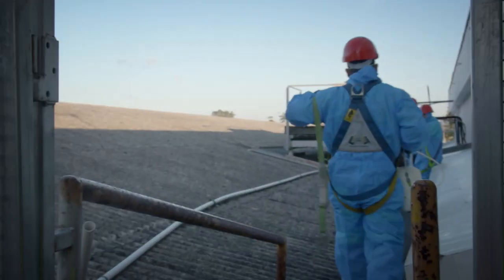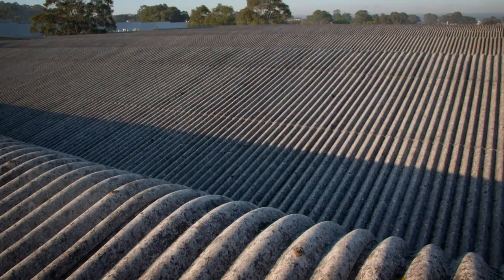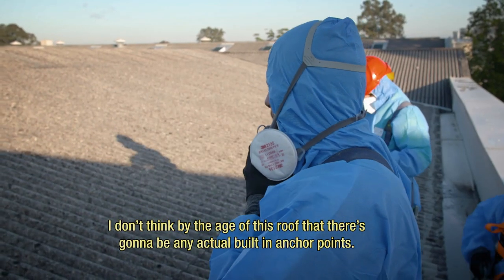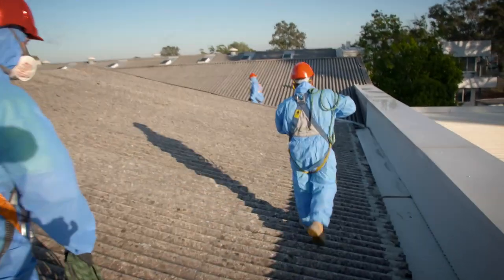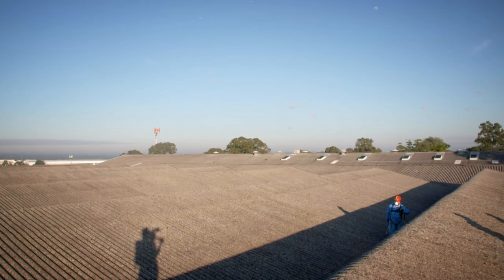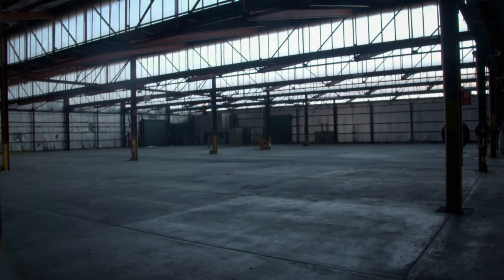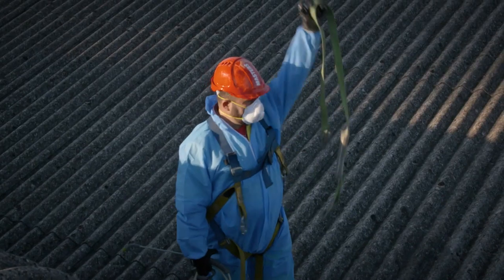Finally they're topside, but there's already an issue. Only steep, brittle asbestos sheets stand between them and a perilous 15-metre drop, with no anchor points in sight. The team from Masters Civil are about to remove a dangerous roof from this factory in Condell Park, but they must find anchor points as there's nothing but fragile asbestos between them and the factory floor. After a careful search, they're in business.